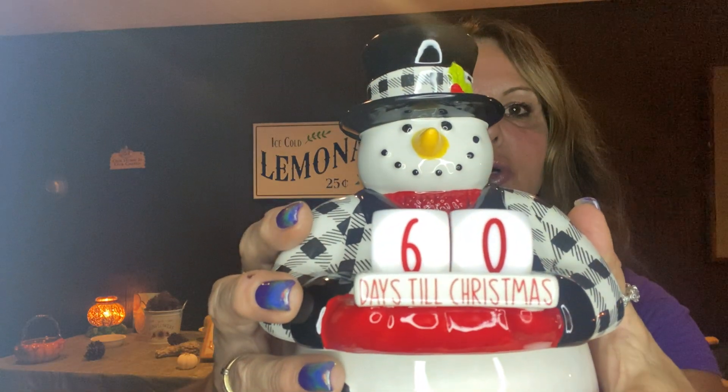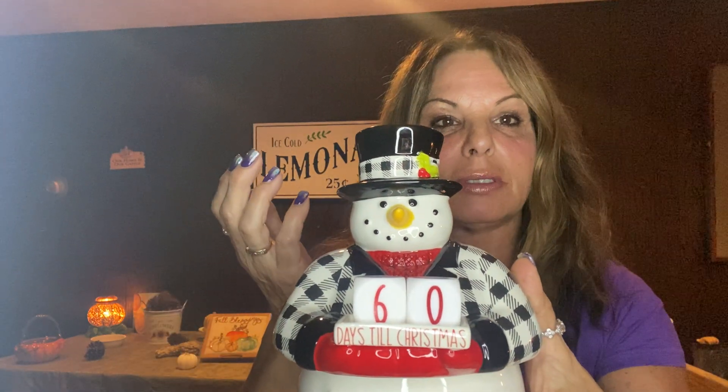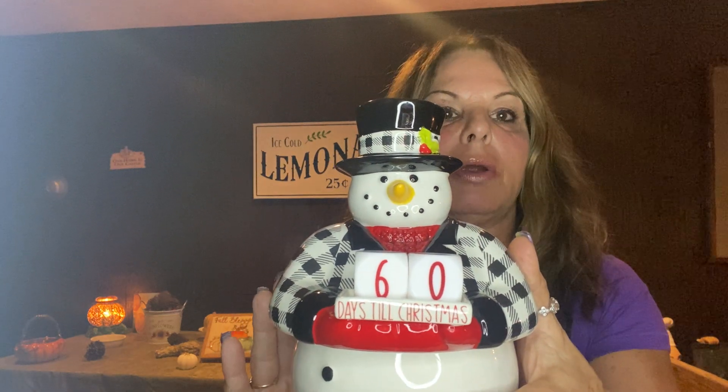Then this little tray — kind of like a butler snowman — comes with the days so you can switch how many days until Christmas. I'm going to do... is it like 60 as of yesterday? So 60 days until Christmas. And then every morning you get up and you change the numbers to how many days until Christmas.